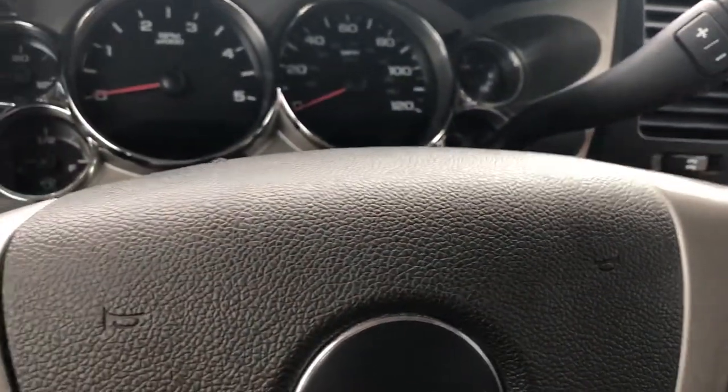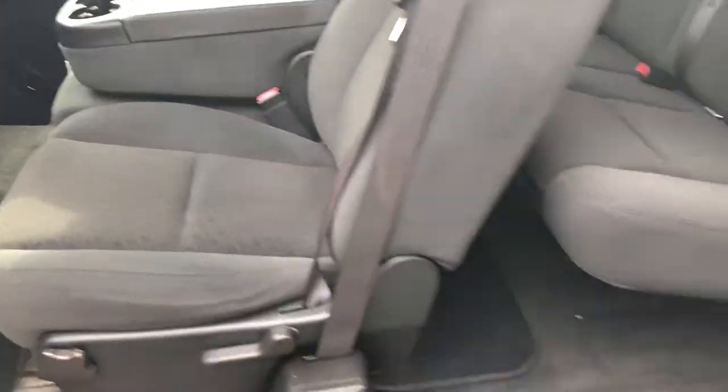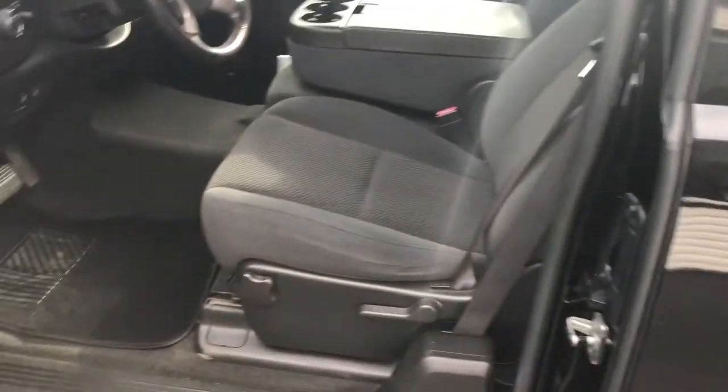Three seats in the front, or you can have the middle console down — whichever you prefer. Three in the front, three in the back. I'll let it run but you won't be able to hear me. As I mentioned, it has been serviced and passed all of its inspections.